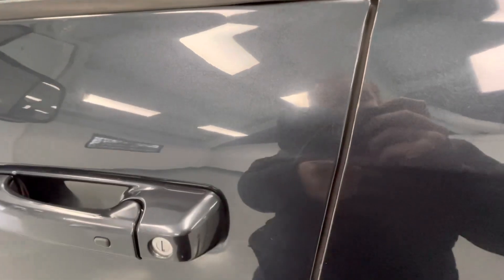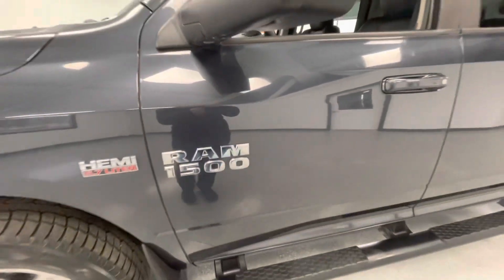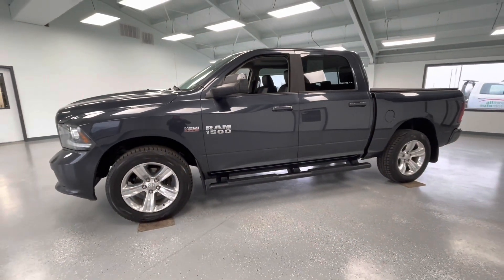Here on the rear driver side door, you will have a couple of scratches. Here on the front driver side door, you will have a few scratches as well as a couple of chips. These are all pre-owned vehicles here at All Things Automotive; however, we believe in minimizing them as much as possible.